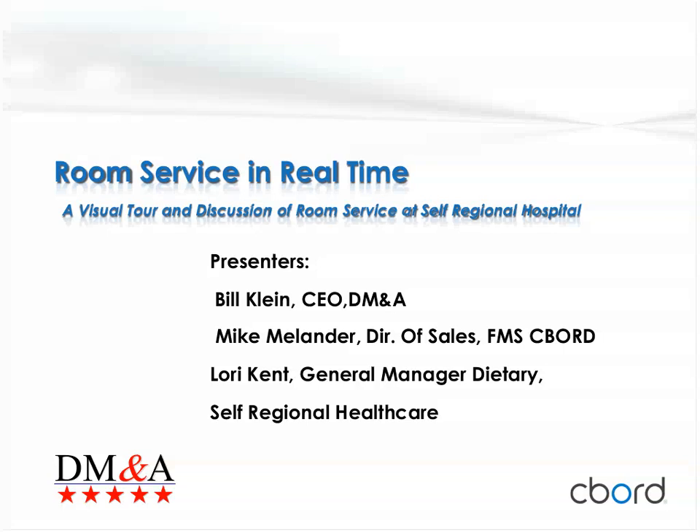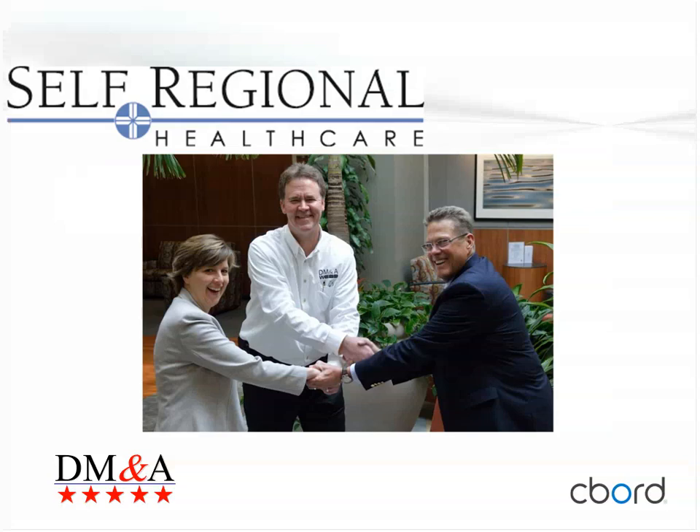This is Mike Melander. This webinar, Room Service in Real Time, was originally presented at our user group conference in Atlanta last October. It was extremely well received. The idea was to give you a visual tour — we had never really taken the room service process on-site and shown pictures of the various stages. That was our goal. At South Regional Healthcare, this came down to a partnership between SELF, DMNA, and Seaboard in order to make their room service operation successful.